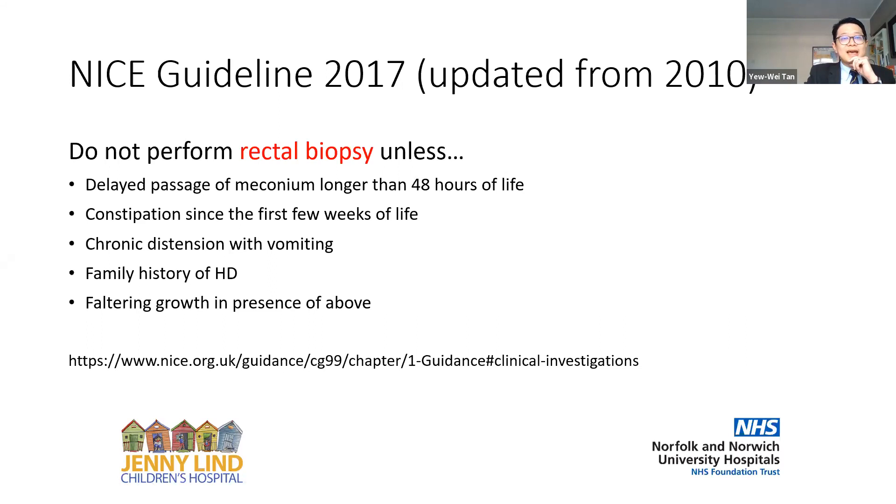The NICE guidelines are very specific: do not perform a rectal biopsy unless you have one of five presentations. Either delayed passage of meconium more than 48 hours, or constipation in the first few weeks of life; chronic distension with vomiting; family history of Hirschsprung; or faltering growth in the presence of the above.